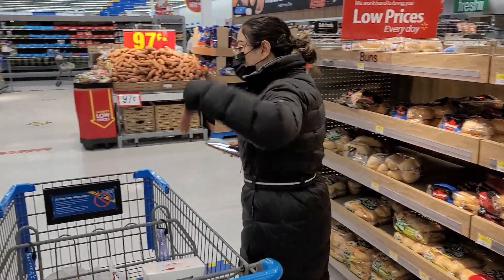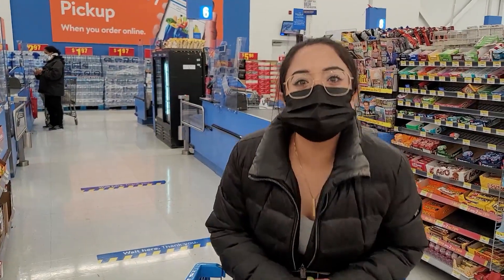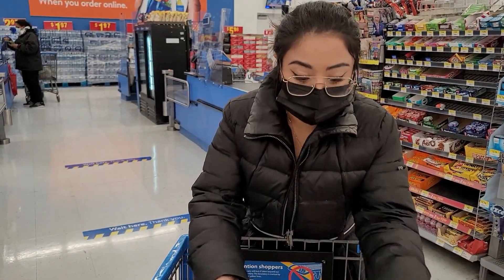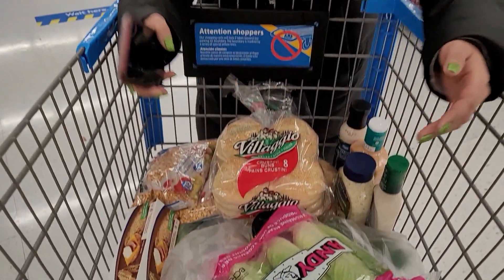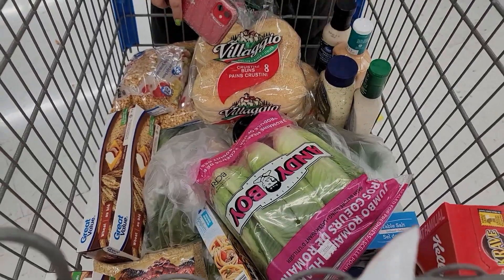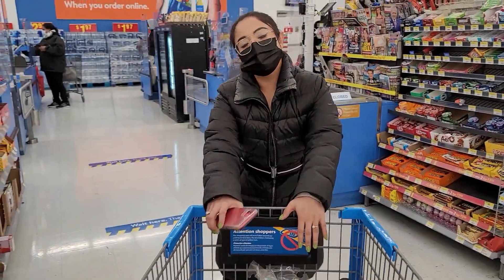We're gonna end our video here and our shopping. I said I'm gonna get stuff for tomorrow, but look at this — I got the entire freaking shop! Look at that, a lot of stuff. Come on, let's go check out.